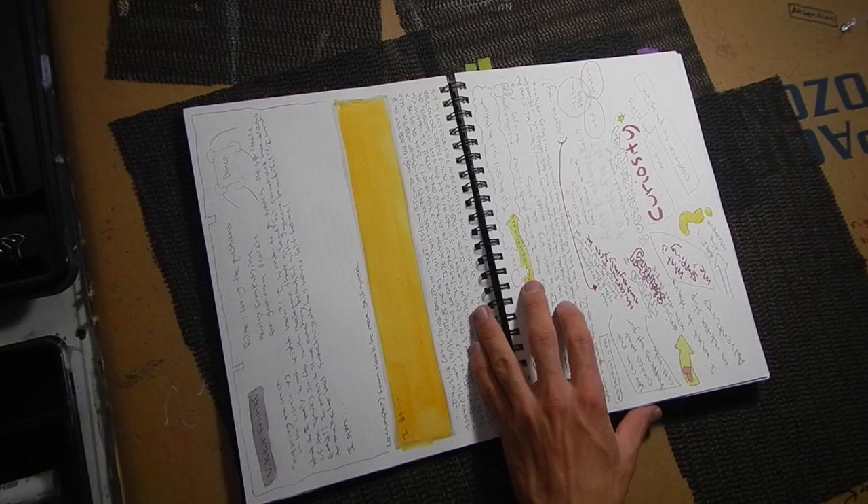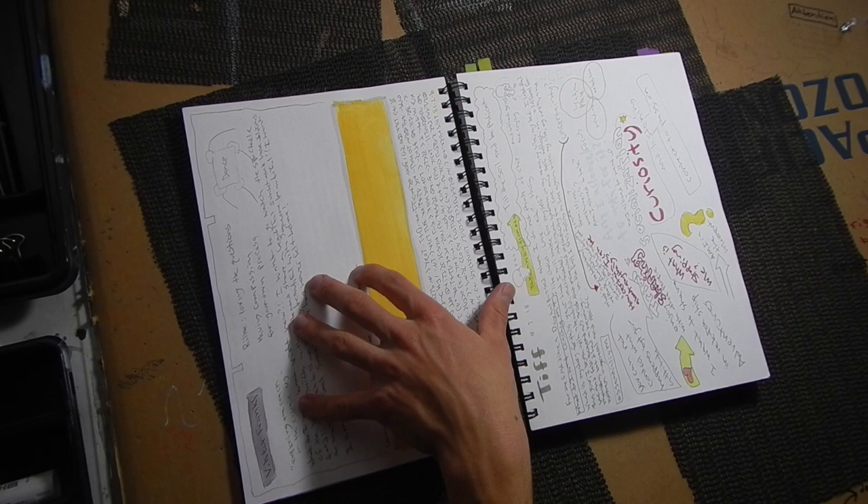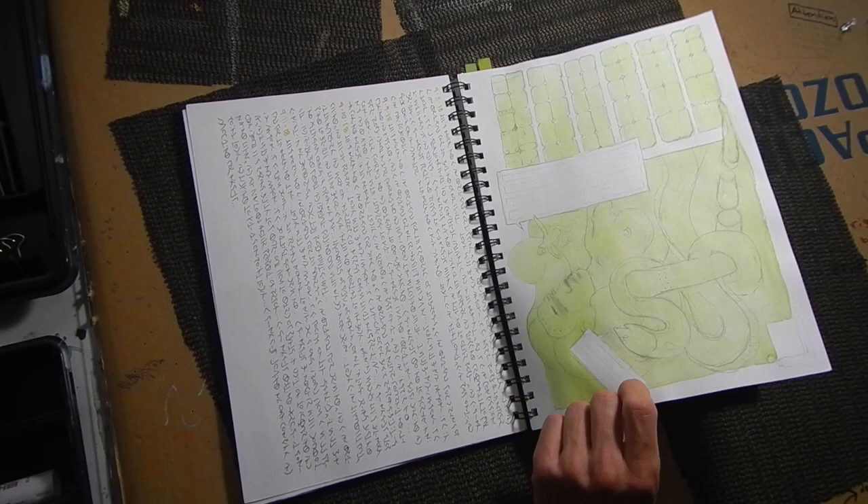Here are some notes from an awesome book I was reading by Viktor Frankl. And here's another composition I never really went further with.